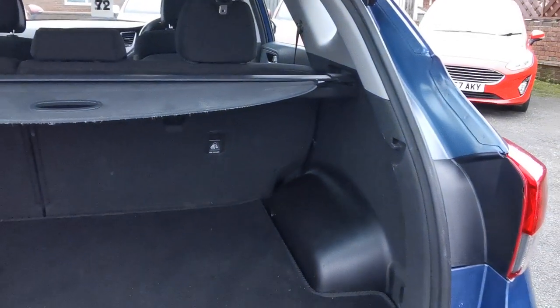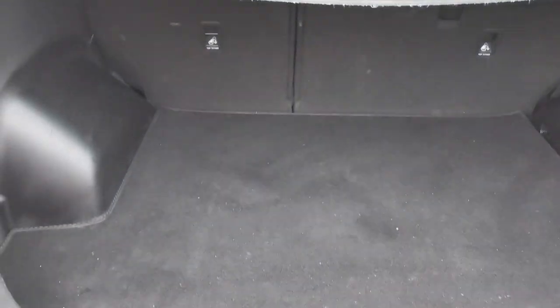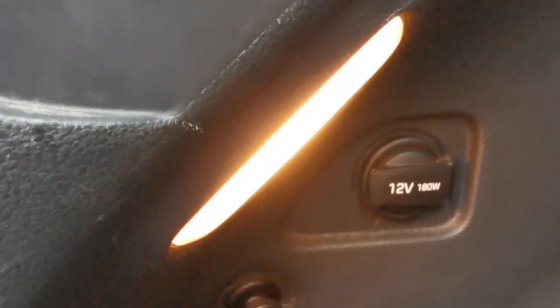Into the rear load area, you've got the 60/40 split rear seat and a 12 volt plug-in for accessories.